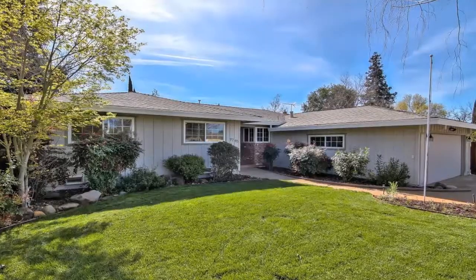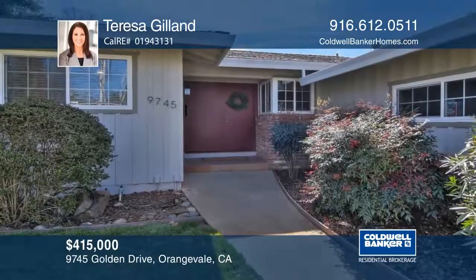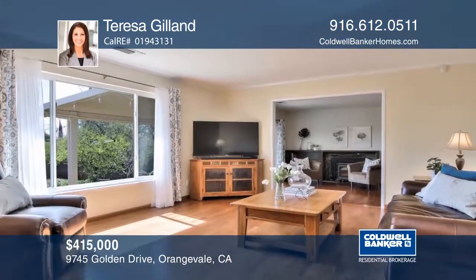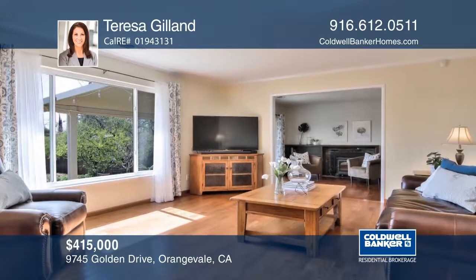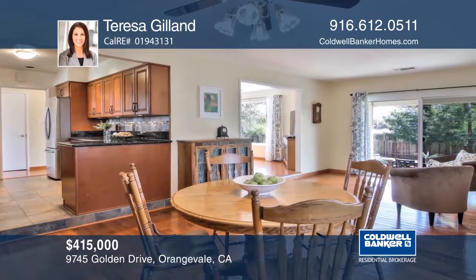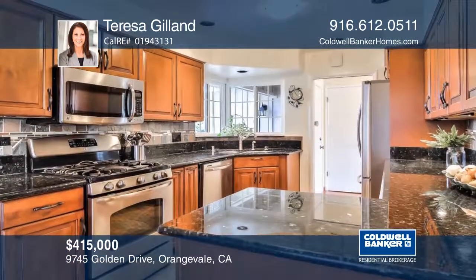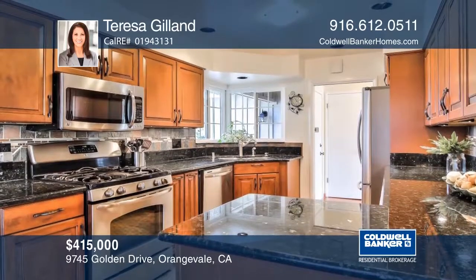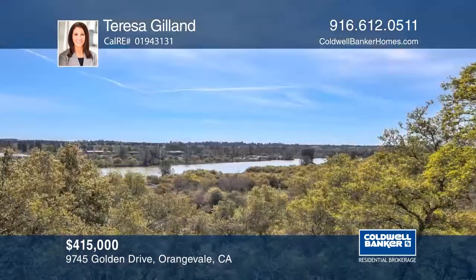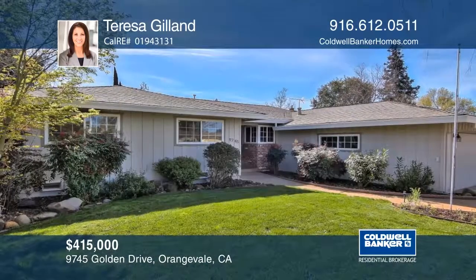This inviting home offers three bedrooms and two baths. This lovely single-story home features hardwood floors, dual pane windows, updated bathrooms, and a kitchen with granite counters and stainless steel appliances. Relax under the patio cover and enjoy the nice yard with fruit trees, a water feature, and a fenced garden. This home is located near the American River Parkway, trails, and Athletic Club. Teresa Gilland would love to give you a tour.